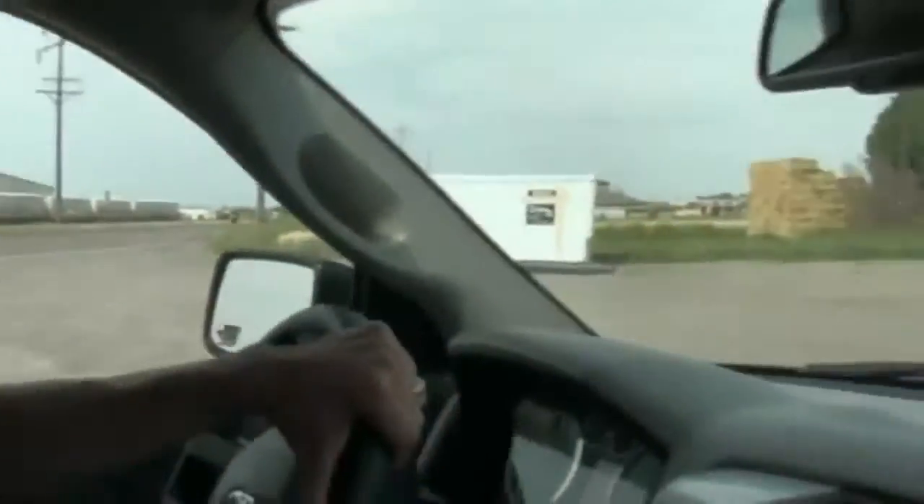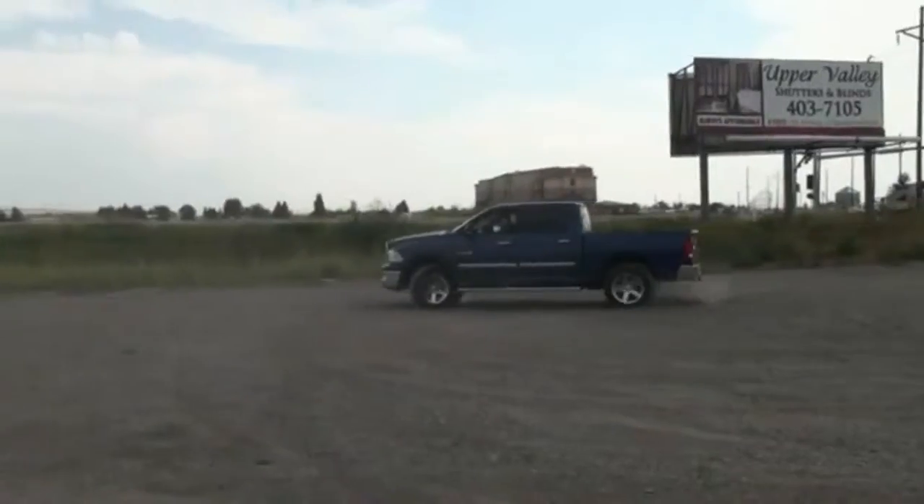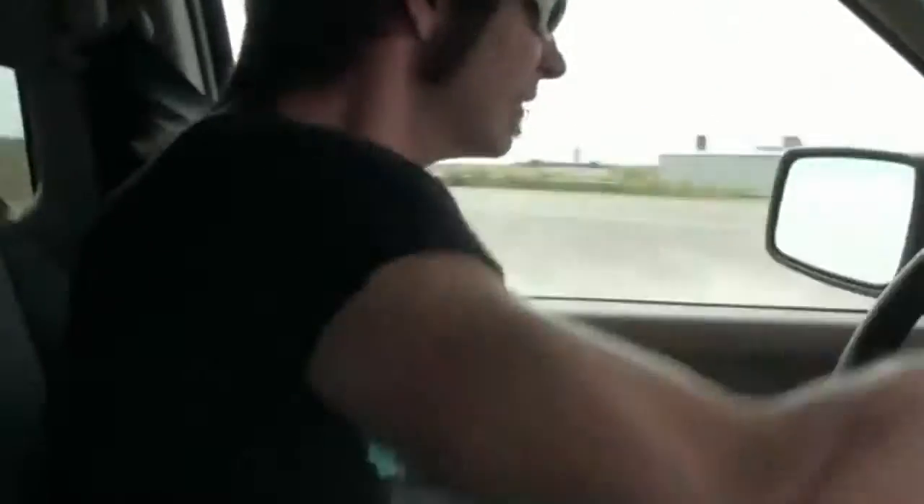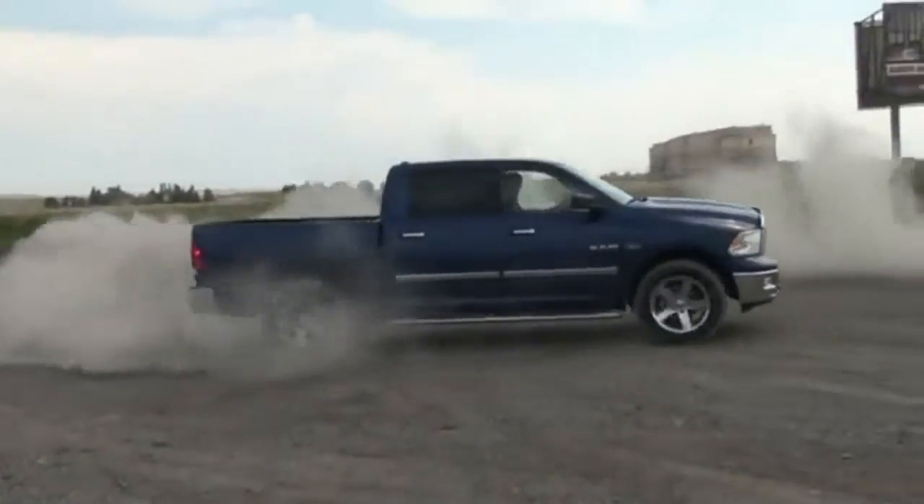This ride's pretty smooth. I need to find some dirt to take it through. I'm going to do a cookie and see. I think I'll get in trouble if I do a cookie in the truck. Let's do it. That's not too bad. This thing would be awesome in the snow — just a little cookie. Should we take it back now and see if they ever let me test drive something again?